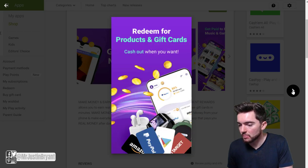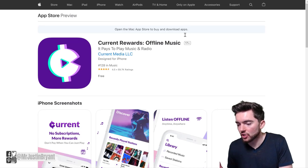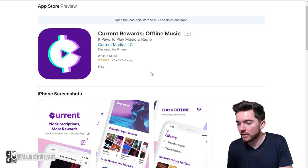Current offers music and games, and they have PayPal as a cash-out option. They also have a version for Apple devices with a 4.5 out of 5 star rating.